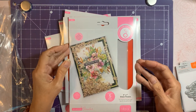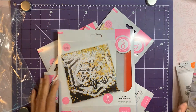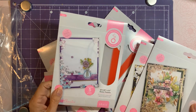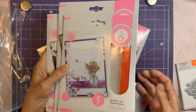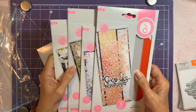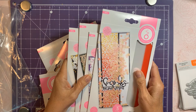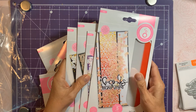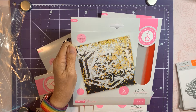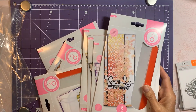This one is five by seven, this is a six by six, then they have the A2, four and a quarter by five and a half, and then the slimline three and a half by eight. Each one has five pockets, which I think was a bit pricey, but they do make a statement with a full front of shaker bits.